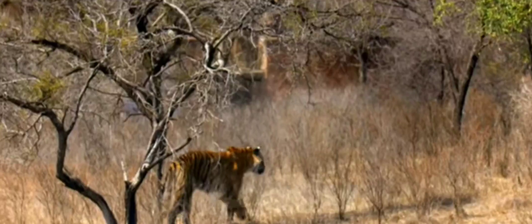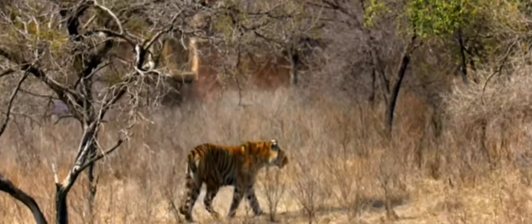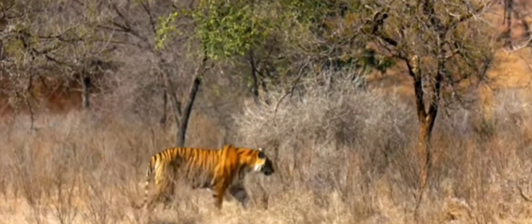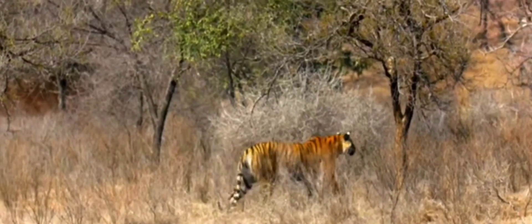While they are endangered, Bengals are the most common tiger species. Their orangey-red fur is accented with black stripes. A rare form of Bengal is the white tiger. They are not albinos — they are what's known as leucistic, a genetic condition that causes them to lack pigment in their fur.